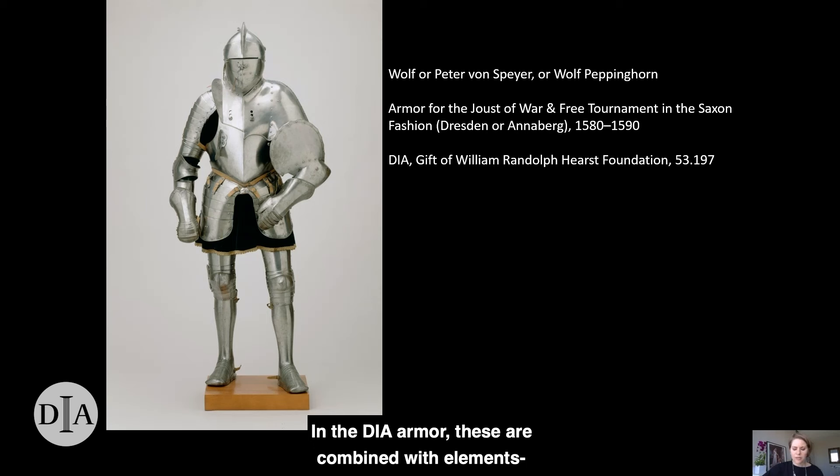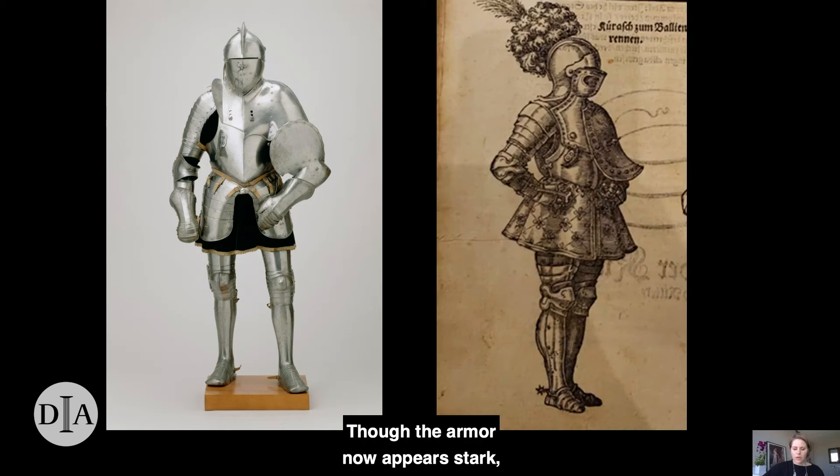In the DIA armor, these elements are combined with elements such as the flaring defense for the left elbow, designed for the free tournament — a mounted mock battle with blunted swords and lances that could include dozens of participants and last up to two hours. Though the armor now appears stark, its hard, polished steel surfaces would have been enlivened with luxurious materials during its working life, as we can see in a print from 1624, which depicts a jouster wearing a skirt of patterned fabric, perhaps velvet, and crowned with a spray of ostrich plumes.